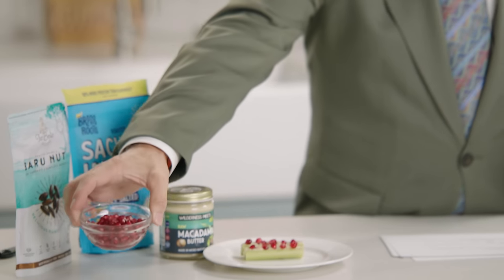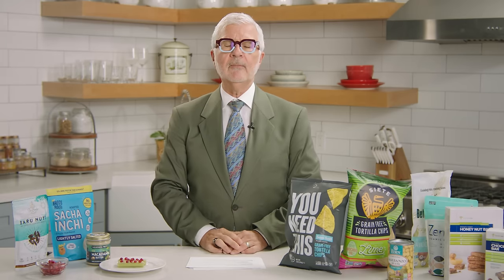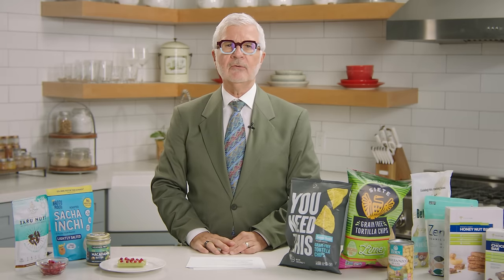Some people think I tell you to avoid all seeds — that's not true at all. There are certain seeds and nuts you probably should avoid, but on the other hand, there are certain seeds that are really good for you. Just because it's a seed doesn't mean it has lectins. These are great for you.